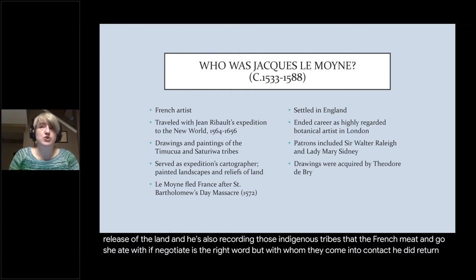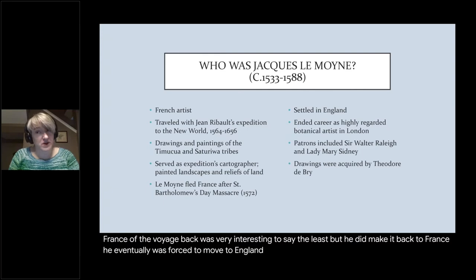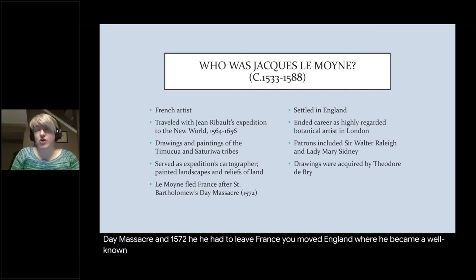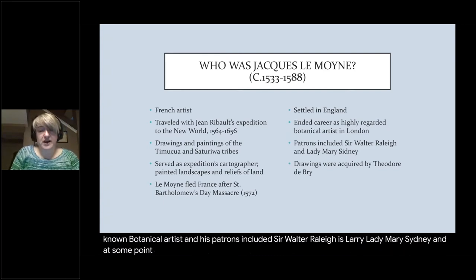He did return to France — the voyage back was very interesting, to say the least — but he did make it back. He eventually was forced to move to England, as he was a Protestant. After the St. Bartholomew's Day Massacre in 1572, he had to leave France. He moved to England where he became a well-known botanical artist, and his patrons included Sir Walter Raleigh and Lady Mary Sidney. After his death, his widow sold his drawings to Theodore de Bry.